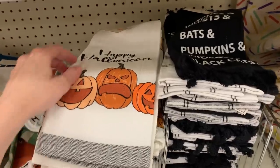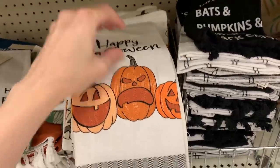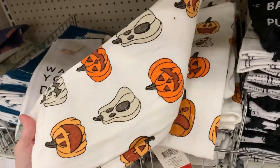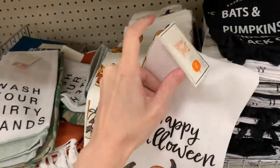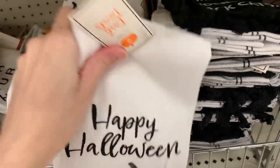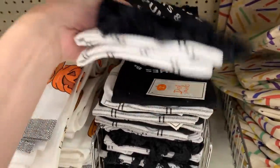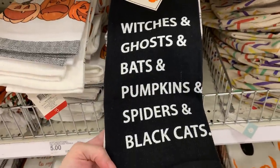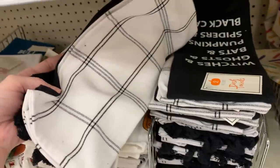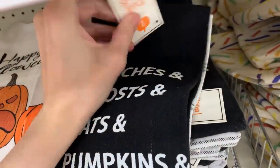Here's some Halloween kitchen towels. Each set has two different designs. This first one has jack-o'-lanterns on it and says Happy Halloween — it's five dollars. The second set is black and white: one says witches and ghosts and bats and pumpkins and spiders and black cats, and the second is a basic black and white plaid. This one is also five dollars.